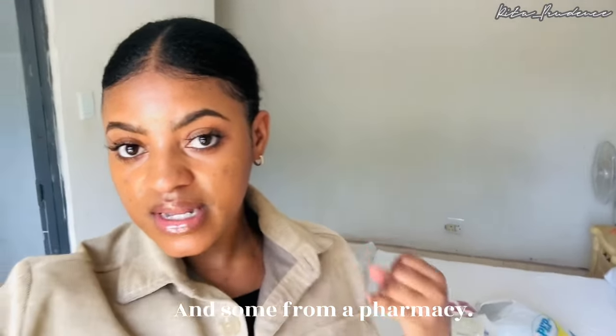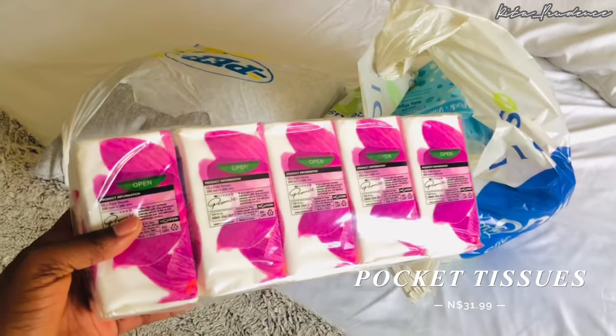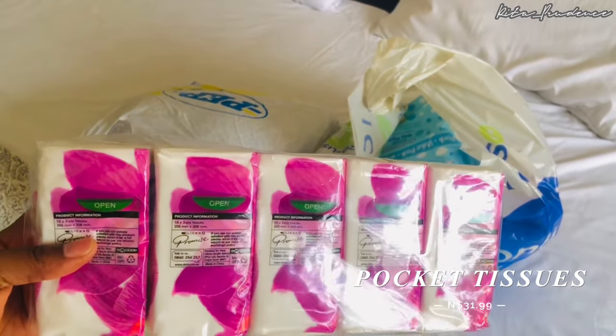I just got back from town and got the toiletries and cosmetics I needed. I'm going to do a mini haul to show you guys what I got. I basically got these things from two shops — most of them from Clicks, where I mostly buy, and some from Pep. I'm going to include the prices in case you guys would like to get some of these things yourselves.